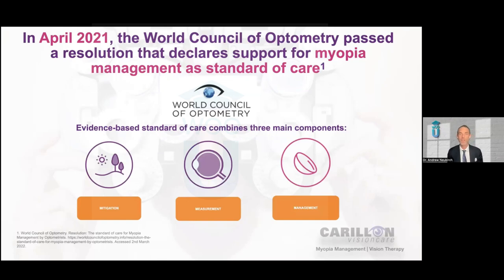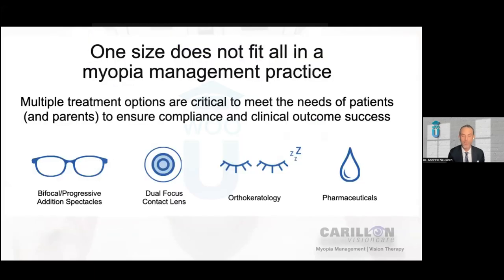A number of our colleagues and professional organizations within the world of optometry have started to get it — a number of optometric organizations have started to declare their unanimous support for making myopia management their standard of care. A number of years ago in our practice we decided to make it our standard of care, and I implore you to consider making myopia management your standard of care in your practice.